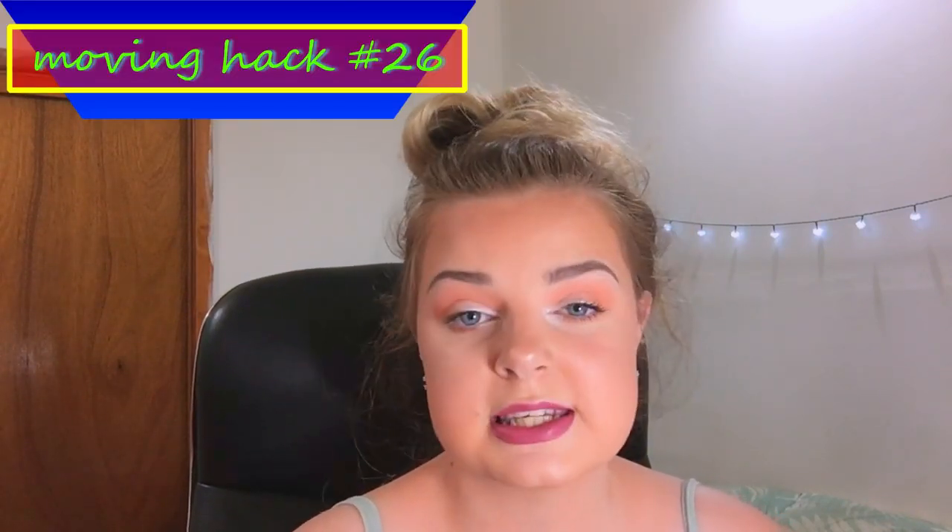Number twenty-five: make sure you have snacks and drinks left out on the counter on moving day. Moving requires a lot of energy and you need to replenish throughout the day. It's very easy to get sidetracked and forget to eat entirely, and by the end of the day you'll be exhausted and starving. Having snacks visible on the counter reminds you to eat.